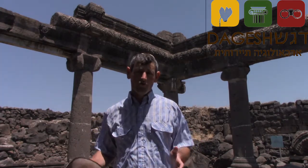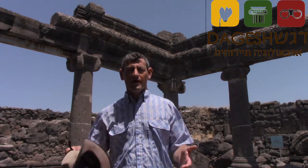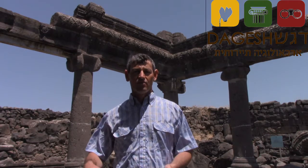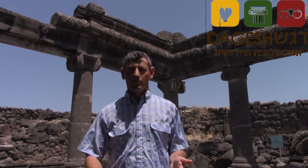So what we are going to do is open this floor again and look for remains that might tell us there are former synagogues here, maybe from the Second Temple period.